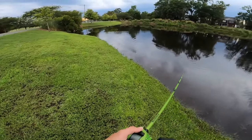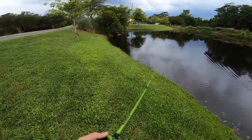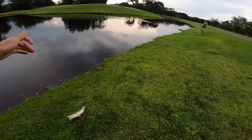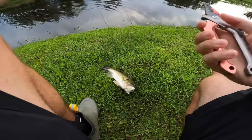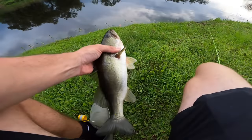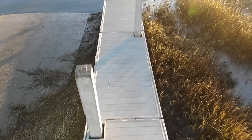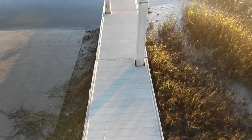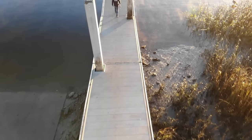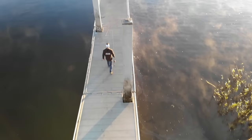That was a massive boil — that was a big one. There we go. Not a big one by any means, but that's a nice fish for what I've been catching — I will take you. Not a big one, but a pound and a half — pretty good.